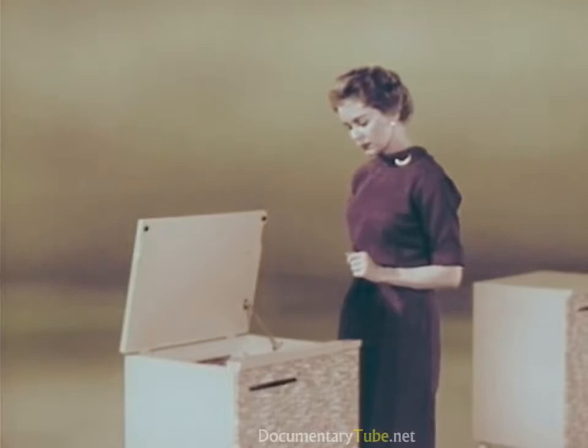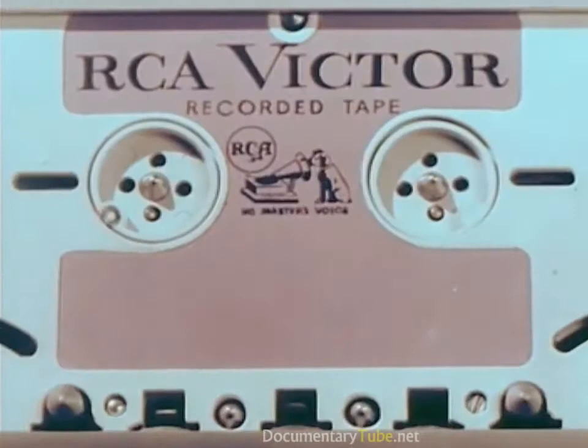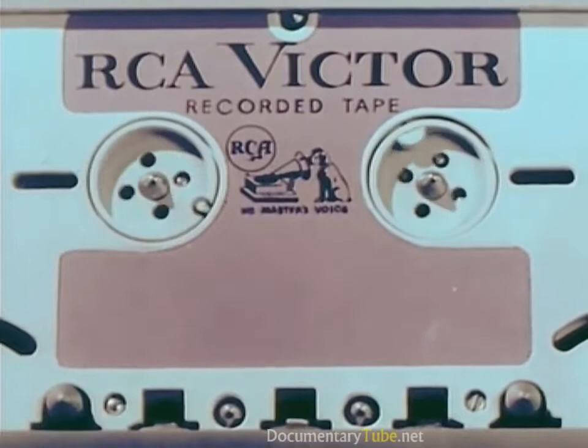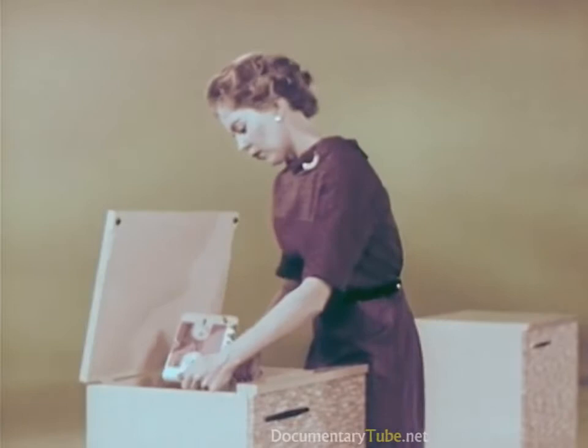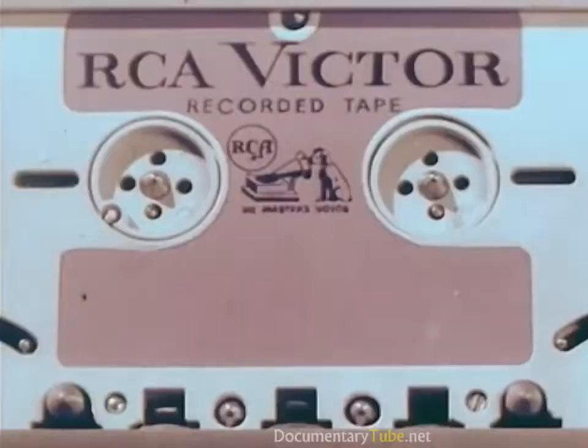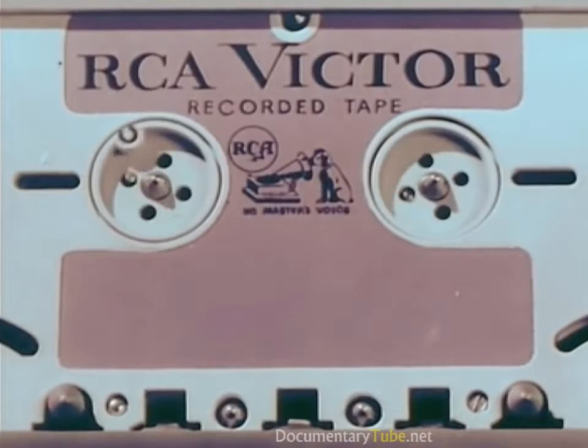Two and two-fifths seconds exactly! How did she do it? Here's how: the new RCA Victor conceived, developed, and designed tape cartridge for easy magazine loading, to make playing a tape as simple as — or even easier than — playing a record.